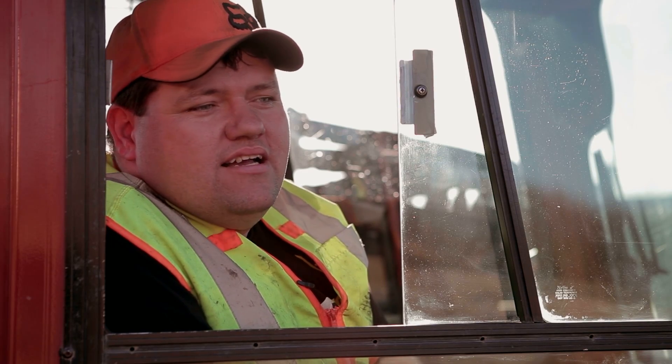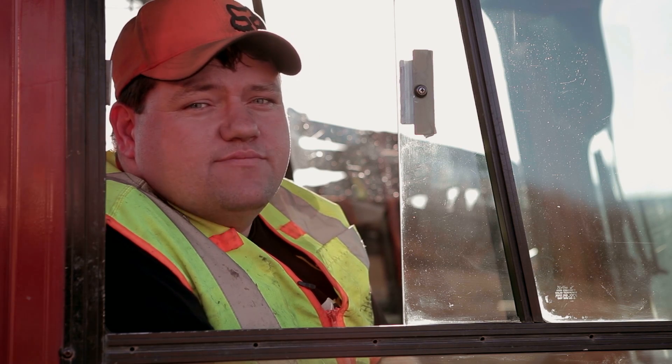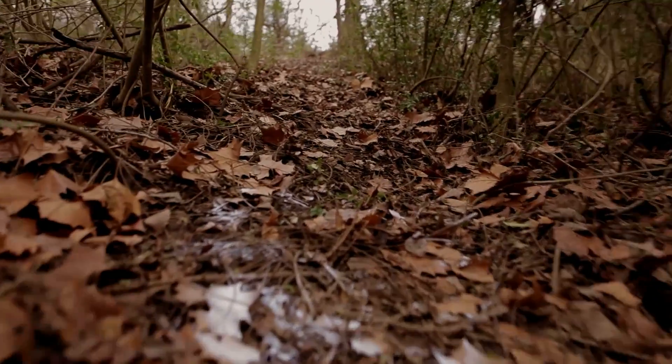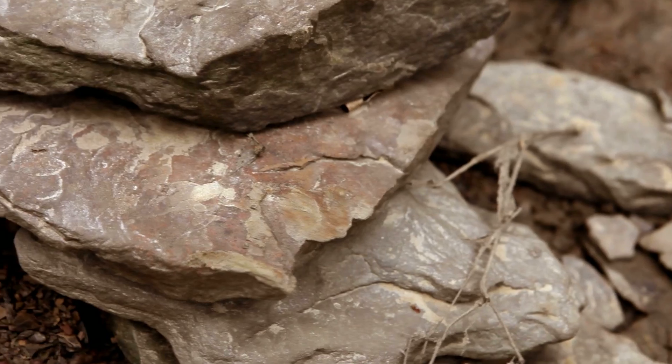We're in Fort Smith, Arkansas. We're making an 800-foot rock bore across a small creek and some railroad tracks. We've got about 45 feet of grade change in this. It's a pretty steep down and then pretty quick back up again. We've been from light shale to dark shale.